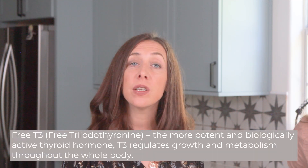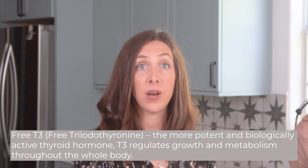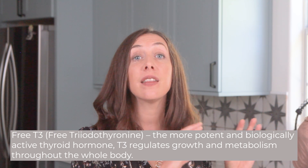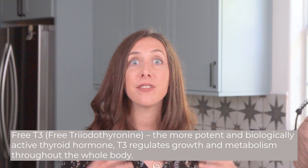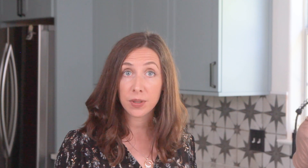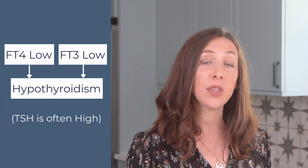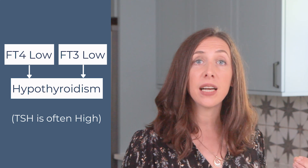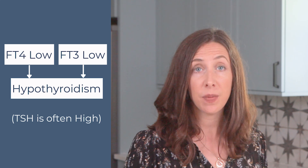When we look at a simple thyroid panel, we want to look at the thyroid stimulating hormone as well as the free T4 — the precursor — and the free T3, which is the active compound and the more influential driver of your metabolism.